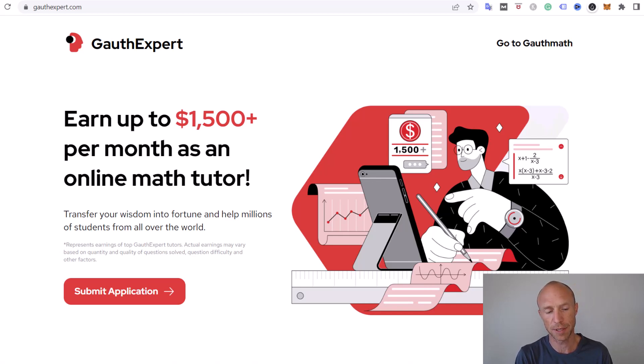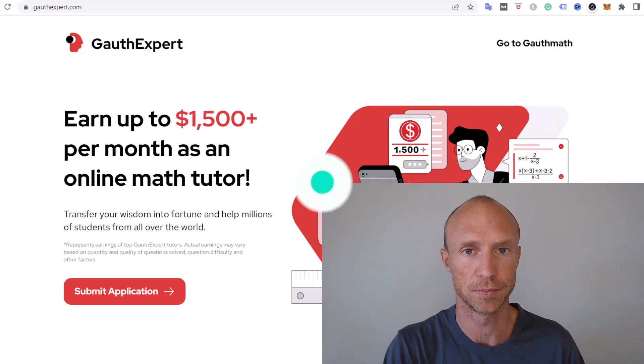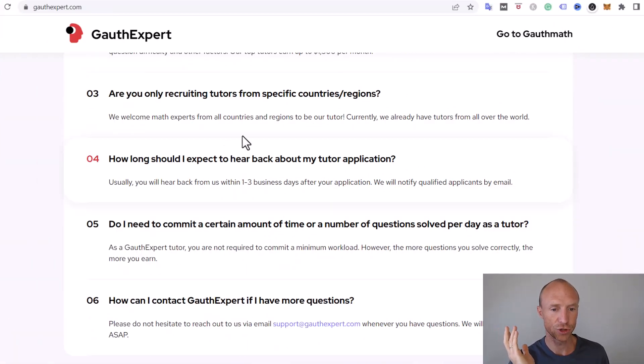Let's go over who can join, how you can join, and what kind of questions you might get so you can find out if this is right for you. An important thing to be aware of is that you can join from all countries — they have tutors from all over the world, and as I'll also show you when I walk through the application, you can even help people in different languages.